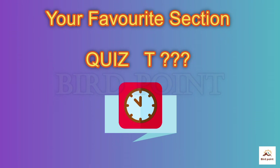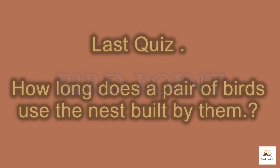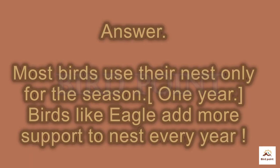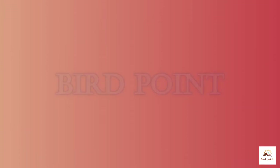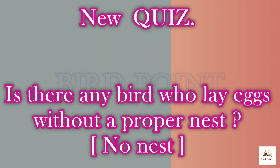Now your favorite section — the quiz! Last quiz question was: how long does a pair of birds use the nest built by them? The answer is: most birds use their nest for one season, until the newborn chicks are stronger or fly away. New quiz: Is there any bird that lays eggs without a proper nest?